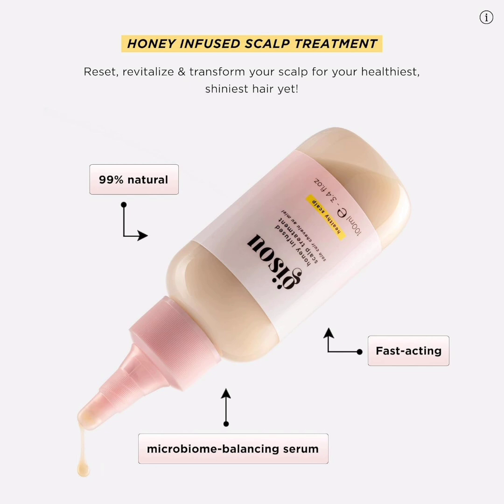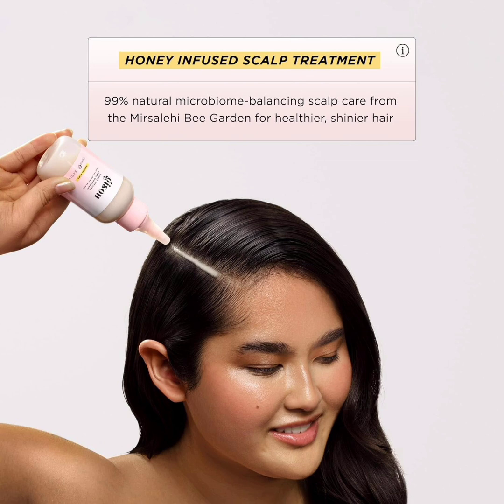To benefit most from it, apply twice a week on dry hair, rub it in well, and sleep on it. Key ingredients: Mursalahi Honey, Glycerin. Size: 3.4 oz.